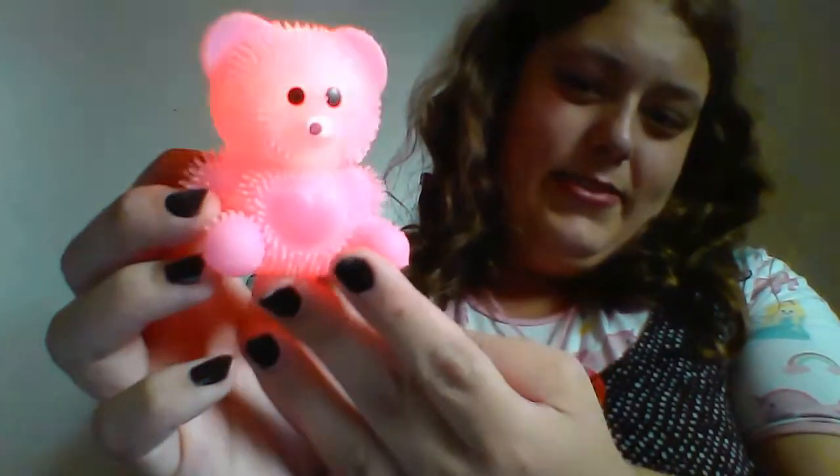It's a squishy. I don't know if you can see it, but it lights up and it's really cute.